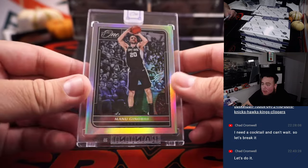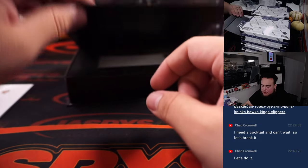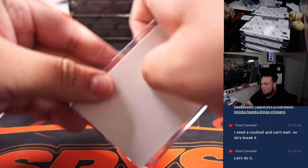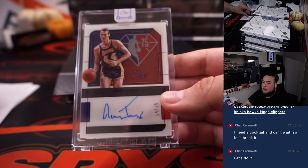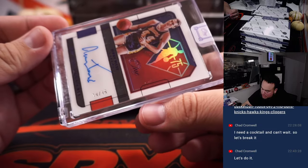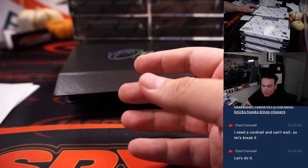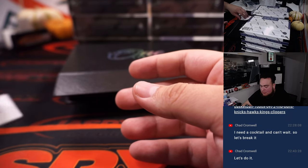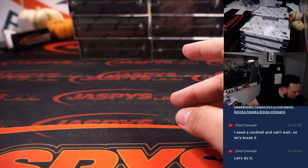We got Manu Ginobili, 10 out of 99 — another one for the Spurs, going to Jefferson. Let's see what we got here. Now how about a little Jerry West — the logo! That is 19 out of 35, purple. That's going to the Lakers and Steve. Next one.